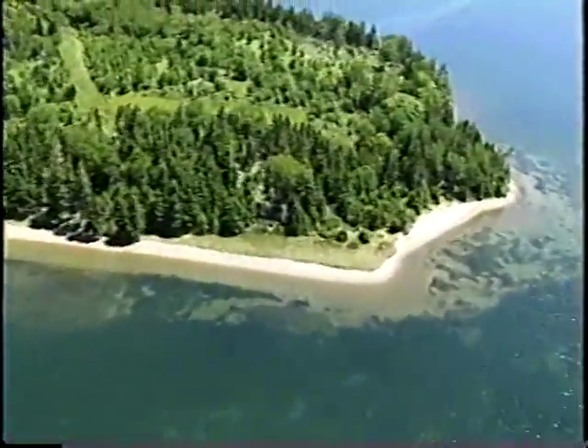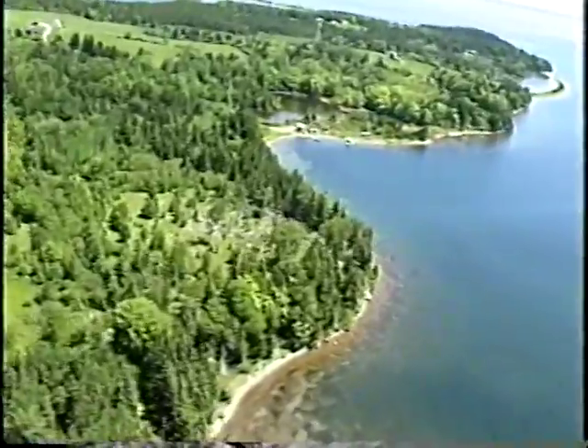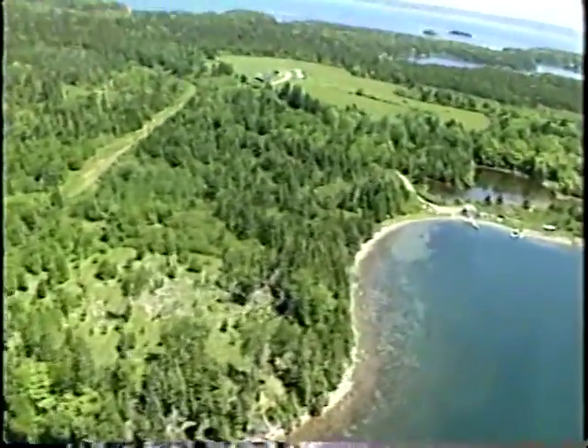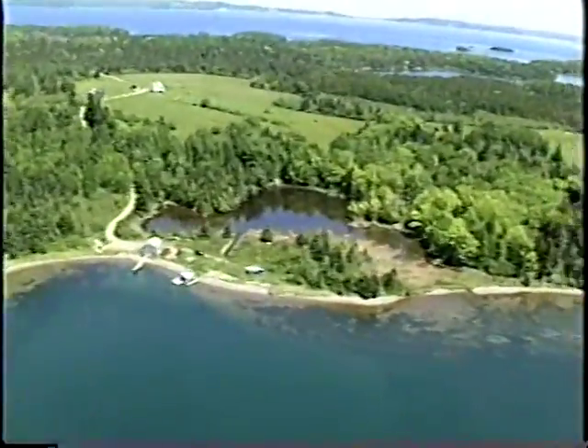We're traveling south on Big Harbor Island. You can see dune vegetation and sand deposits on this side of the headland, and then they decrease considerably as you come around the corner. But up by the wharf, you can see some sand deposits in the near shore, and then there's another small barrier that closes off a wetland.